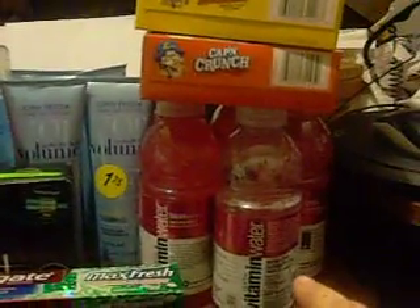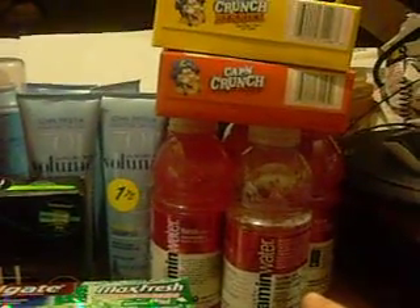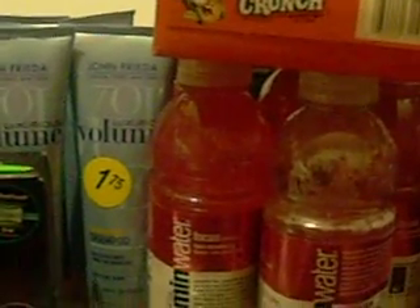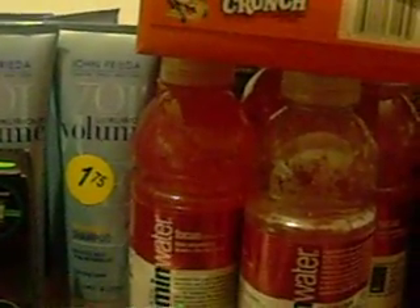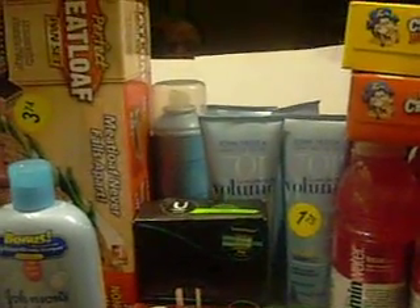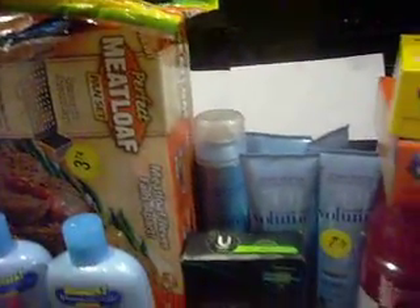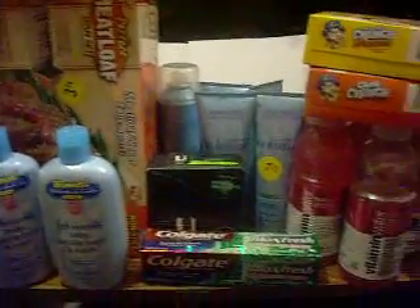Then I got the Vitamin Waters. They were on sale five for five, and they had my Focus flavor, which is the one I like. I went ahead and got five of those. I already started drinking one of them in the car — it was so hot outside. I also got the Haribus. I got four different types for Chip; he likes gummies. So I got four different packs of those for him. That was all I got there.